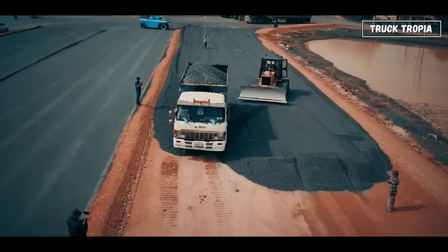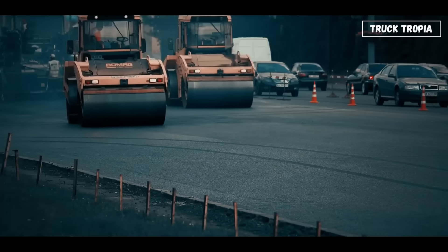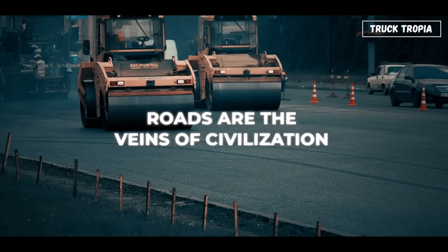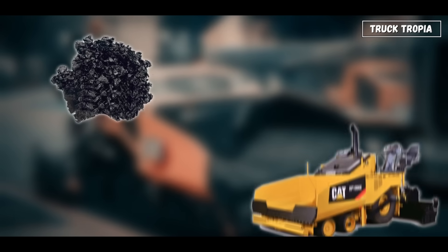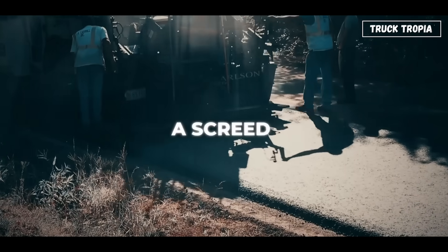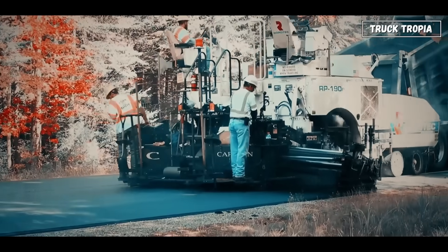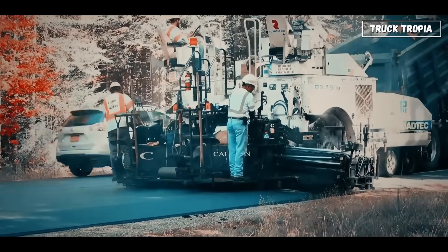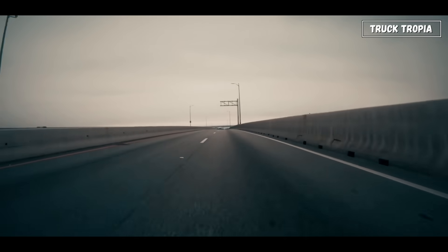Few machines are as satisfying to watch as those that build roads. After all, roads are the veins of civilization, and they require extreme precision to last. For asphalt roads, you'll see pavers leading the pack. They spread hot asphalt in a smooth, even layer using a screed — a flat metal plate that levels the mix perfectly. Behind them, massive rollers follow in formation, compacting the new surface until it's smooth and durable.